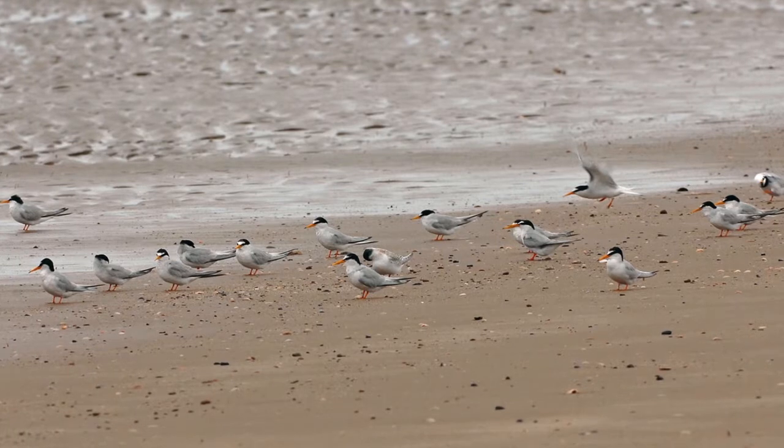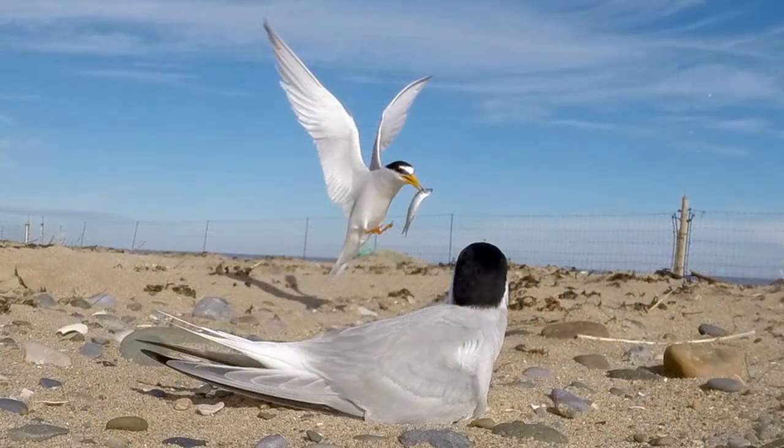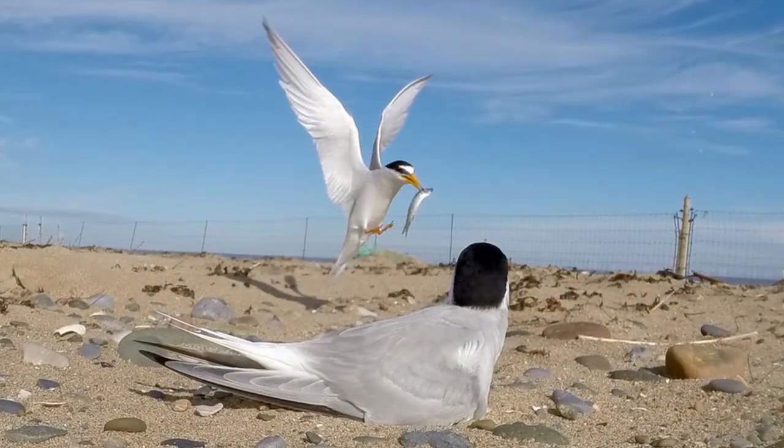The little terns arrive at the end of April, early May, then they'll start nesting generally after the first high tide in the middle of May — so around the 18th of May each year. The female will lay two to three eggs and sit on them for around three weeks. During that time, the male will go out and collect fish.